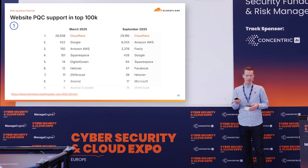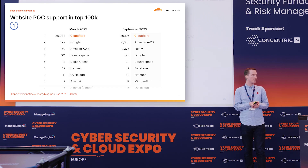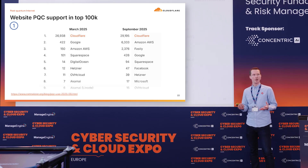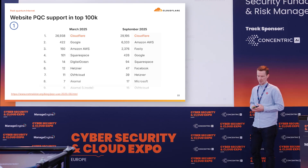So we're doing pretty well on the visitor side. The number of websites that support post-quantum is also slowly going up. In March, Cloudflare was already one of the biggest supporters of post-quantum from a website perspective, and in September that's still the case. In the meantime, other clouds have followed suit by making post-quantum cryptography a default — which is a good sign.